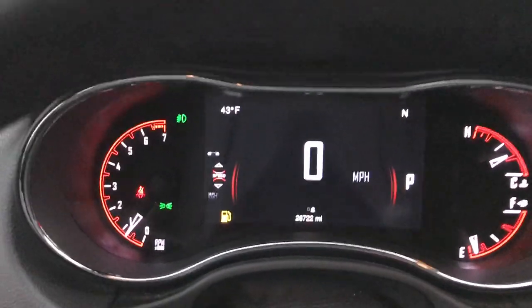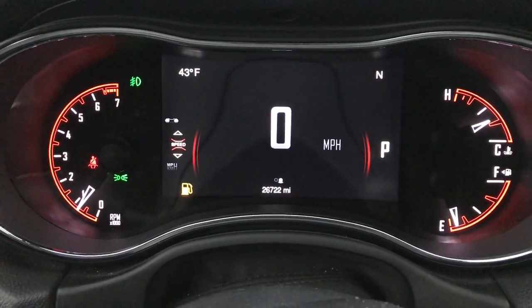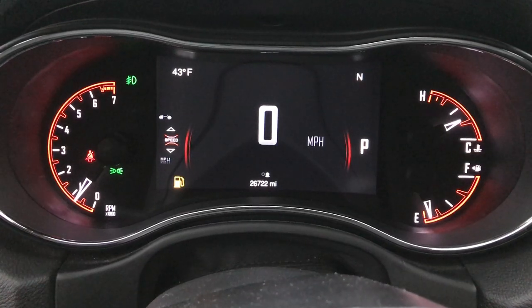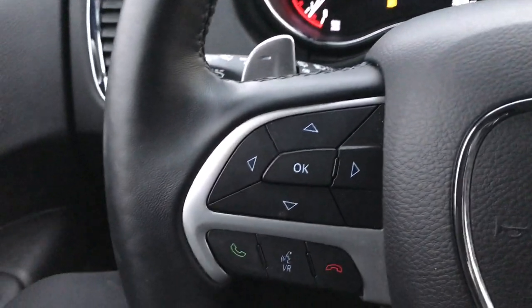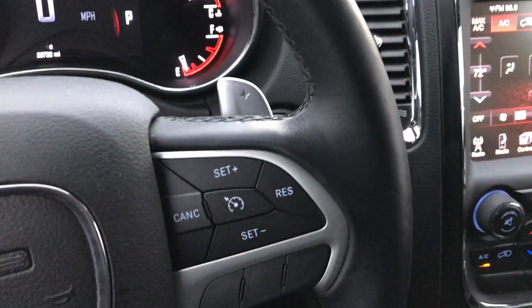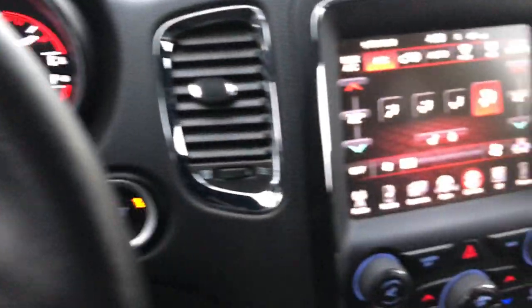You can see we have the 7-inch TFT display. This one has 26,722 miles. All those corners on the TFT are configurable and it does have a digital speedometer. You have the heated leather-wrapped steering wheel, with cruise controls on one side, and Bluetooth audio controls and information center controls on the other.